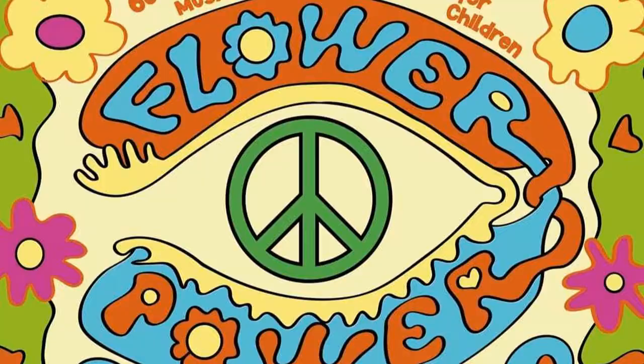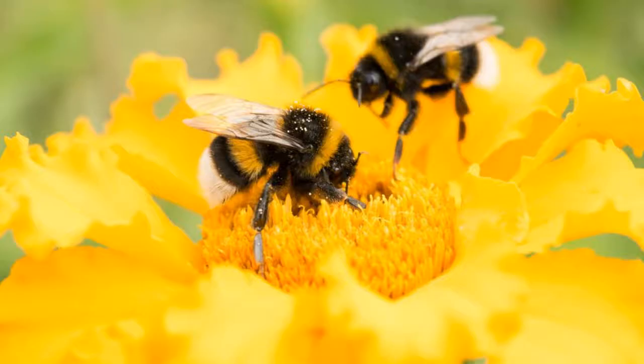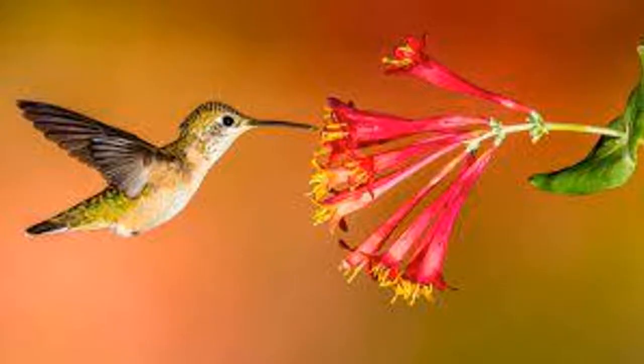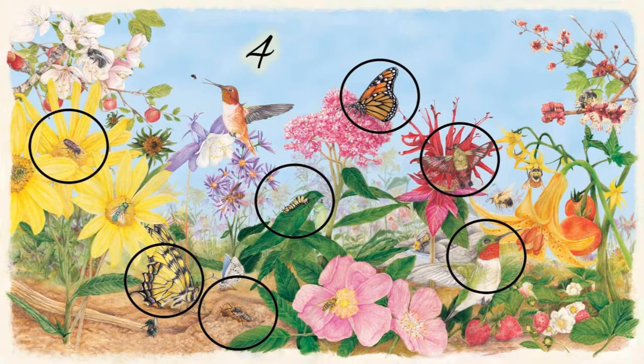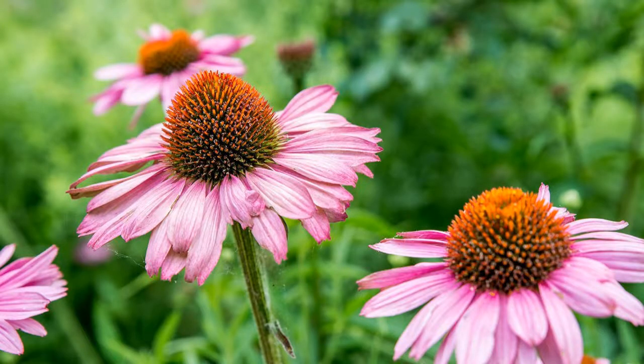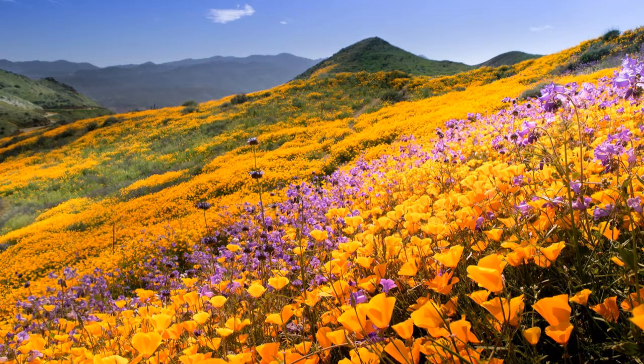If we didn't have flowers, we wouldn't have food at all — talk about flower power! Some of the most common pollinators are bees, butterflies, and hummingbirds. Keep an eye out for all the pollinators you see. If you plant flowers, this will also help feed the bees, birds, and butterflies. Enjoy this lovely spring!